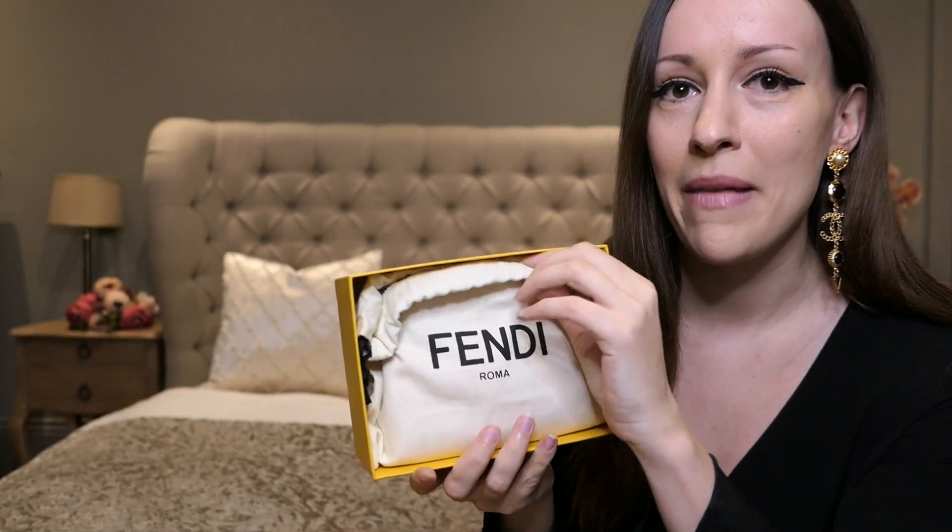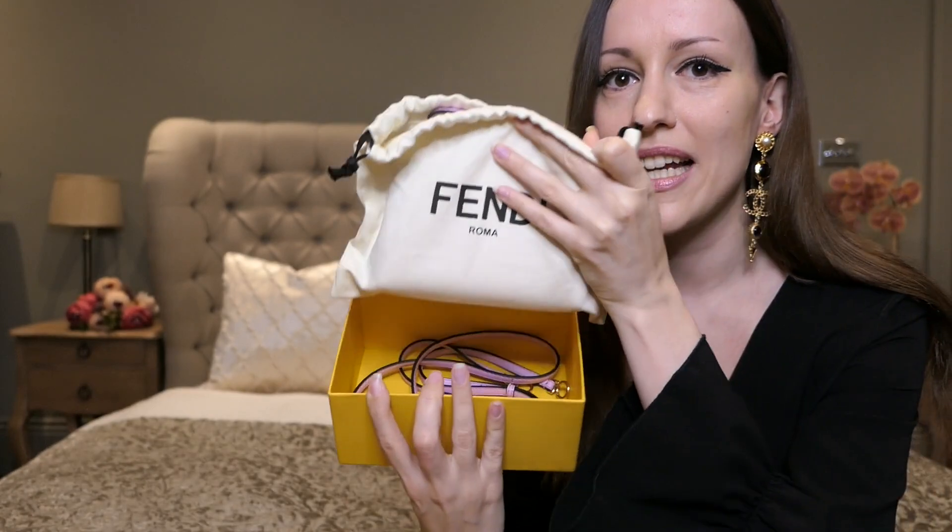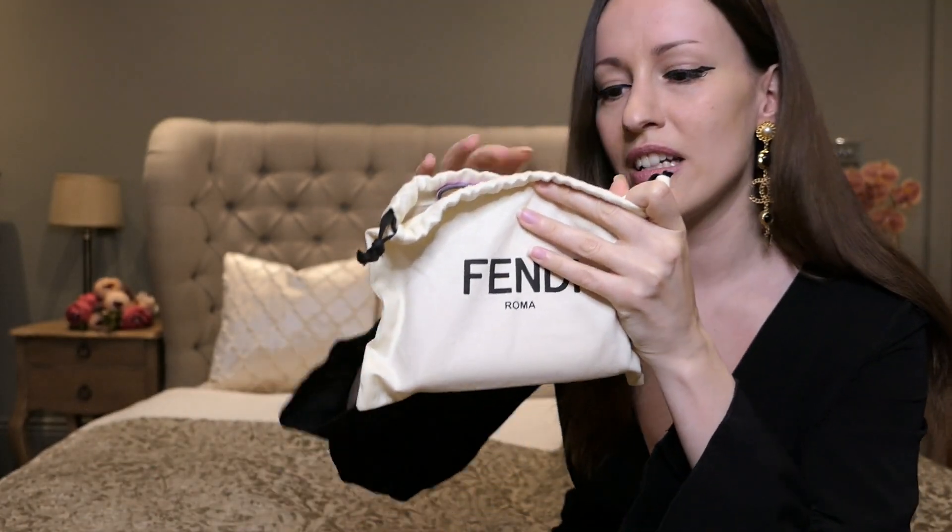It comes with everything still, which is absolutely amazing. It comes with the dust bag — wait, I don't want to show you too much. It comes with a strap which we'll look into in a second. Are we ready?